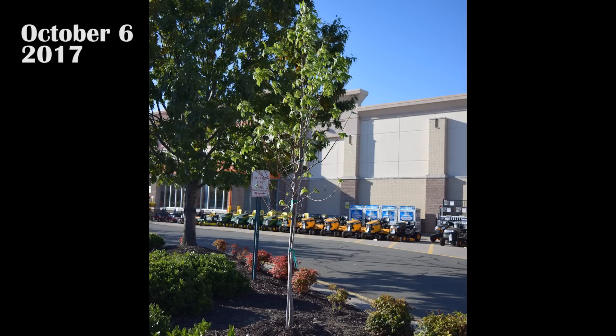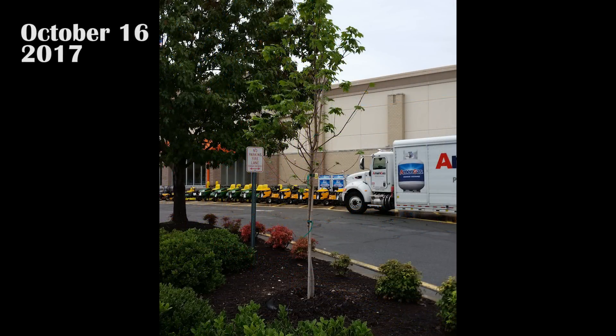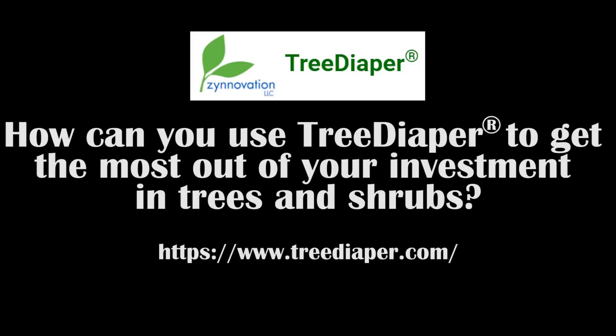That means no watering trucks, no hoses, no spills, and no hassle for years to come. How can you use Tree Diaper to get the most out of your investment in trees and shrubs?